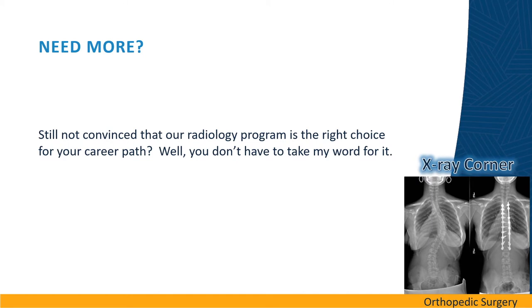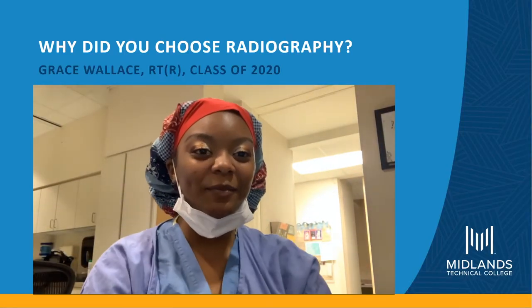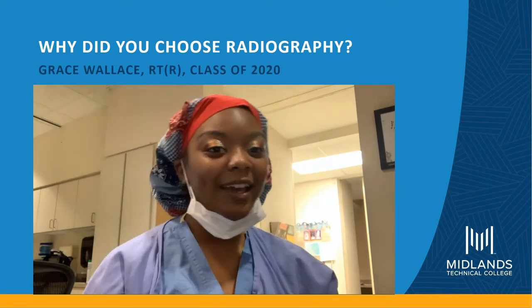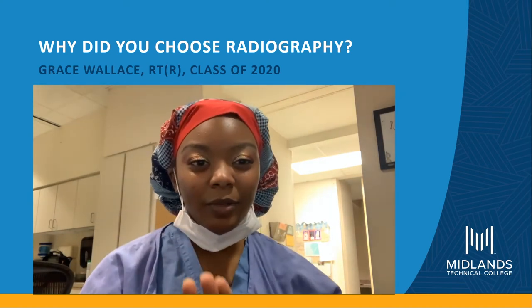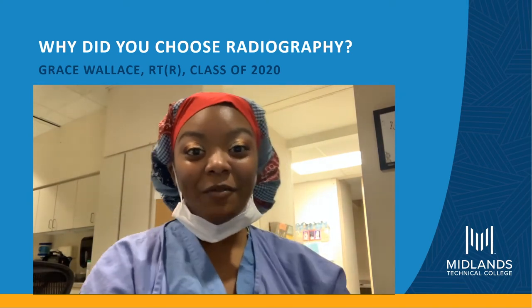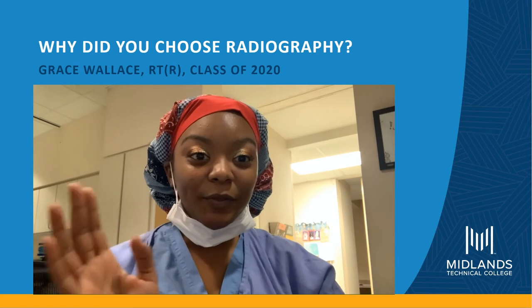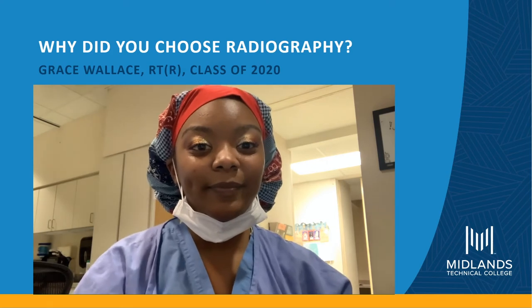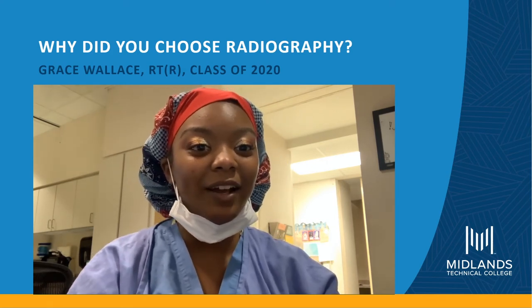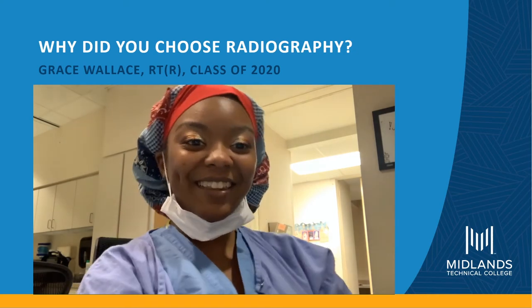Still not convinced that our radiology program is the right choice for your career path? Well, you don't have to take my word for it. Hi guys, I'm Grace. Why did I pick x-ray for my career? I wanted to be in the healthcare field, but I knew I did not want to be a nurse. I looked at what MTC had available, and since I didn't really want to go to a four-year college, I saw that it was a two-year program to do x-rays. From there, I found out there are so many different routes you can go. I am beyond happy that I picked this field.